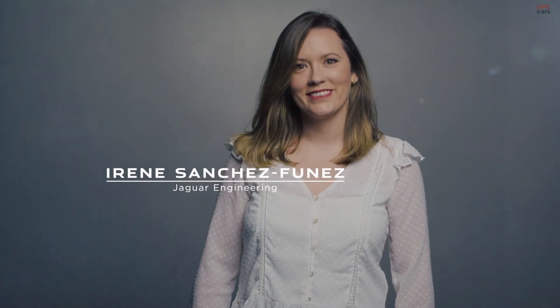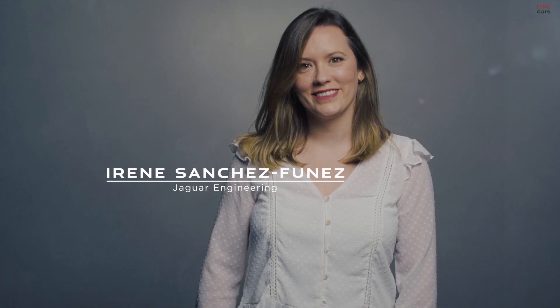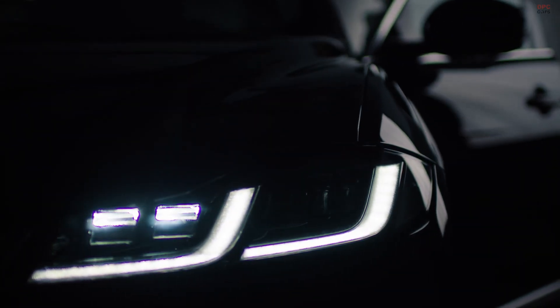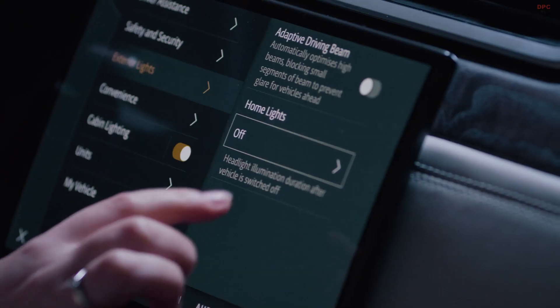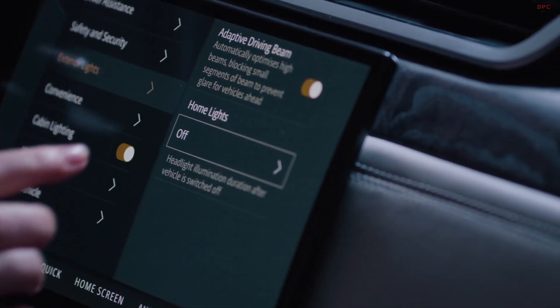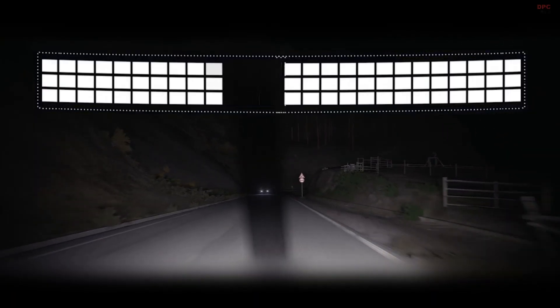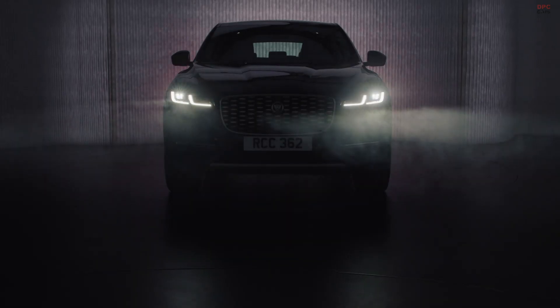Lighting technology has changed dramatically in recent years. With traditional headlights, the driver has to switch between high and low beam to avoid dazzling other road users. On a long journey or a twisty road, that could increase fatigue and reduce lighting performance. With our new Pixel LED technology, we have a fully automatic adaptive lighting system that electronically adjusts the driving beam to suit the current traffic conditions.